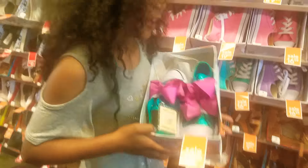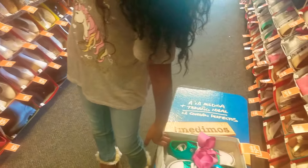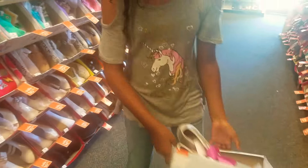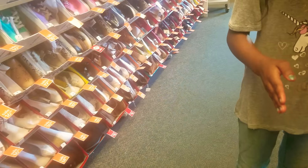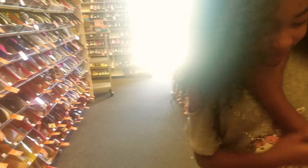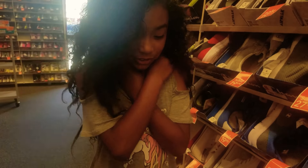So I cannot decide which ones I'm going to get. There's these ones and then there's these ones. I don't think they have the neon ones in my size. I really wanted the neon ones because I really want to put glow-in-the-dark neon paint on them — that would have been really cool. I'm having a really hard decision. Comment down below which ones I should get.